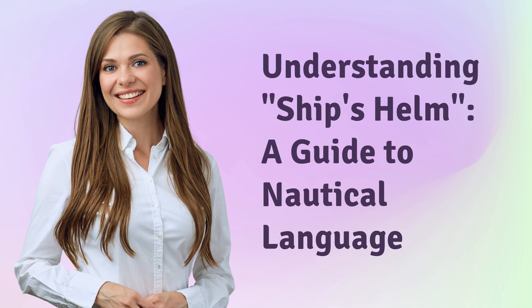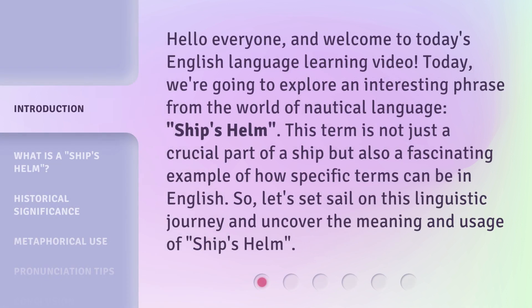Understanding Ship's Helm: A Guide to Nautical Language. Hello everyone, and welcome to today's English language learning video. Today, we're going to explore an interesting phrase from the world of nautical language — ship's helm. This term is not just a crucial part of a ship, but also a fascinating example of how specific terms can be in English. So, let's set sail on this linguistic journey and uncover the meaning and usage of ship's helm.